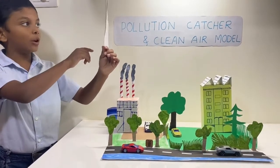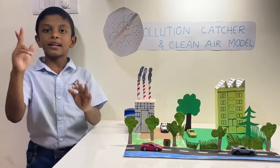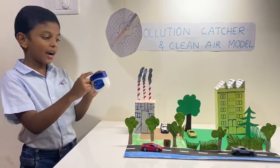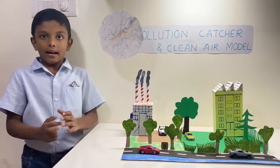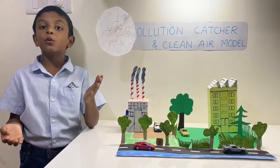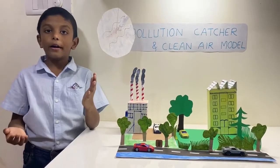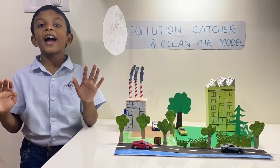This is a pollution catcher. First, I took one paper, cut it into a circle and added petroleum jelly. After making it, I hung it near to my window and observed it for 5 days.